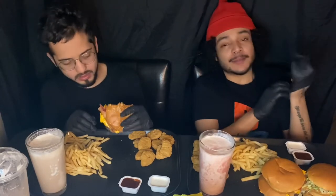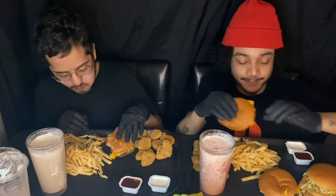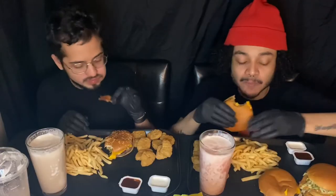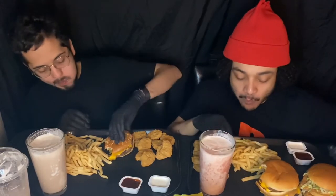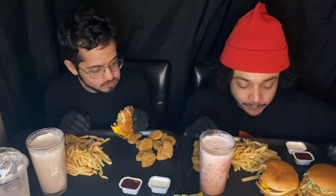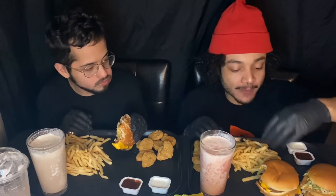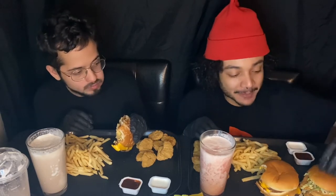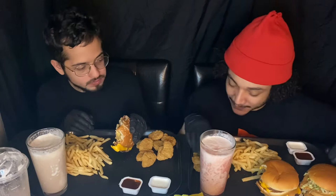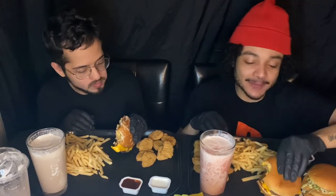Whoever finishes their meal first wins $10,000 — just kidding! He's with the McChicken. All right guys, let's dig in. I love my double cheeseburgers and my chickens from McDonald's. I love them, and chicken nuggets of course. And the fries — we don't even have to explain the fries.